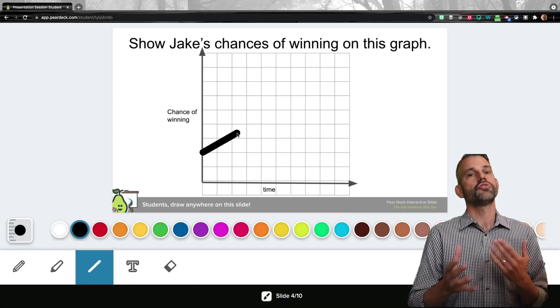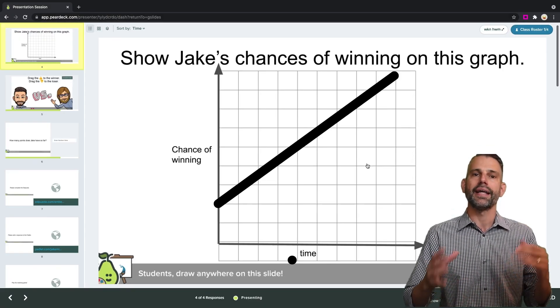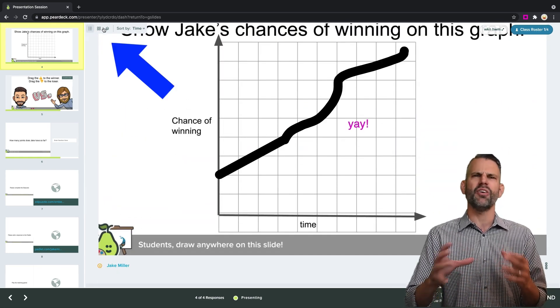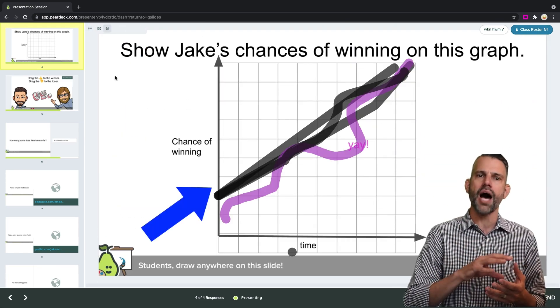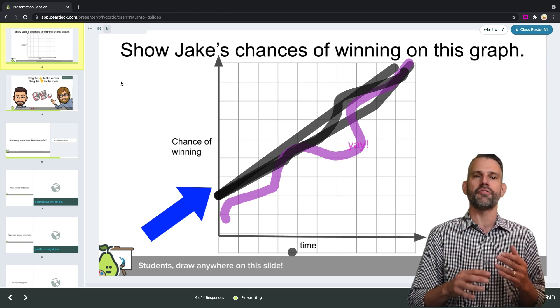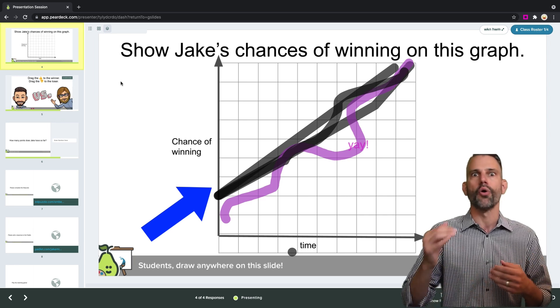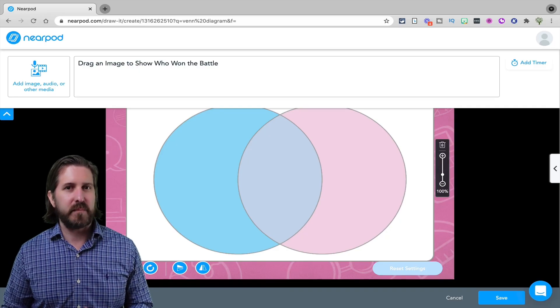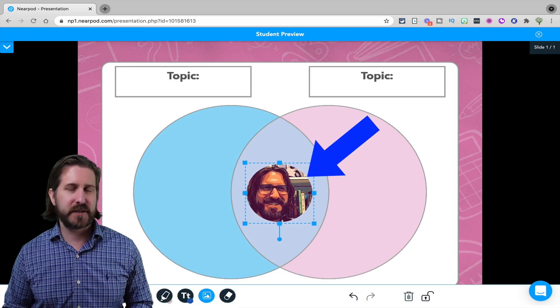You can do drawing in Pear Deck too. These drawing slides are a great formative assessment tool. I love that in Pear Deck, not only can I see students' responses as they're drawing them, but I can also overlay those responses on top of one another — which in math class is really neat for seeing if students are drawing the right point, graphing the correct equation, or labeling the right spot on a map. But students cannot add pictures to their drawings in Pear Deck — they can with Nearpod.